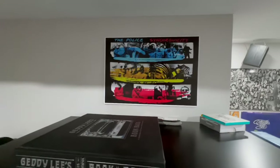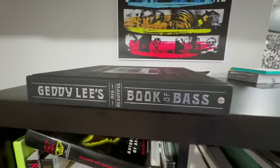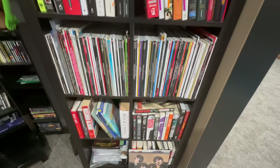We got the Police Synchronicity. We got Geddy Lee's Big Beautiful Book of Bass. We'll get more into that in a second, but this is just a bunch of books, magazines, tour books, and such that I own.